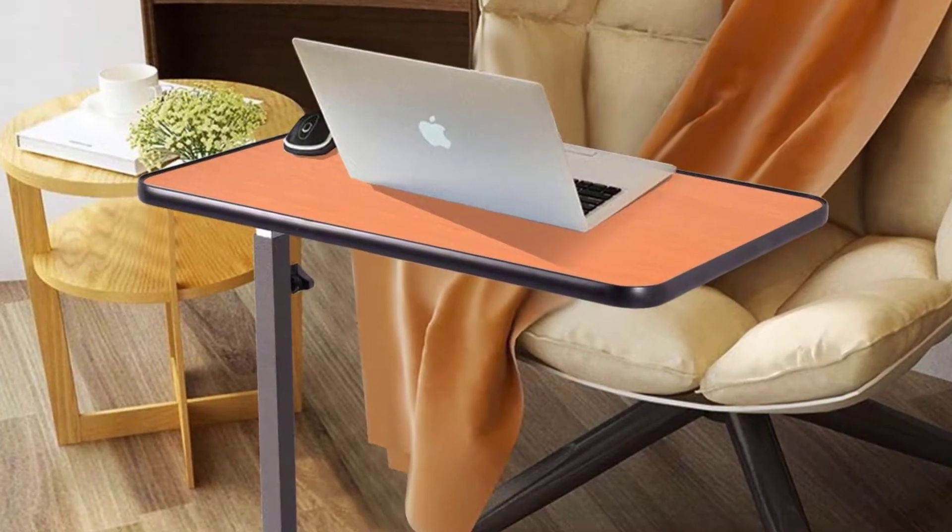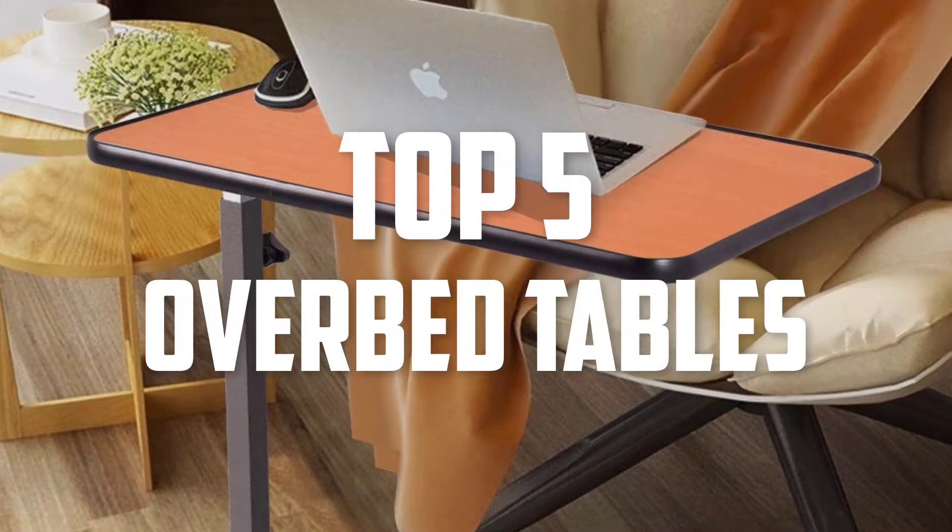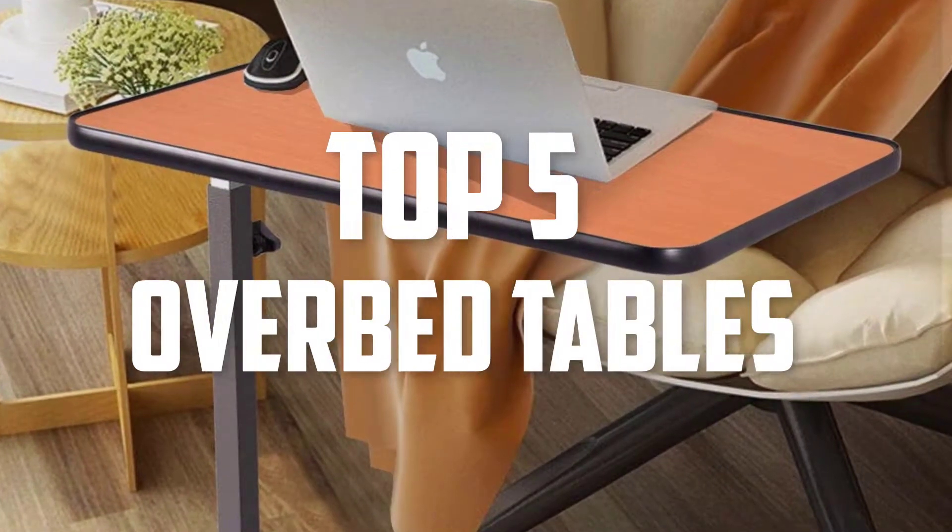Hello guys, welcome back to Pick the Best Ones. In this video we are going to check out the best over bed tables for seniors. Let's get started with the list.